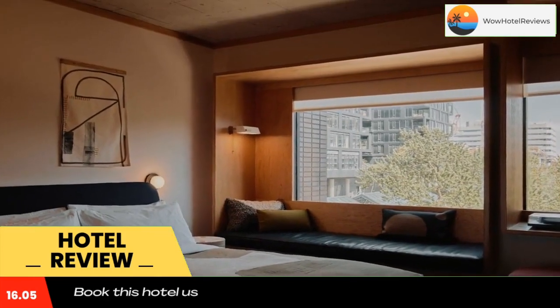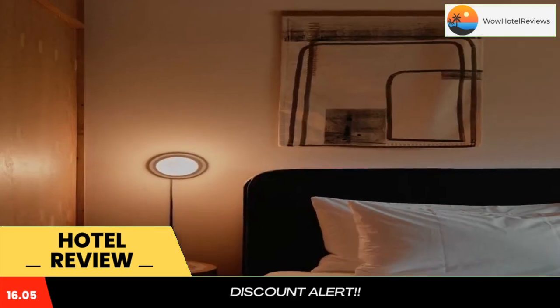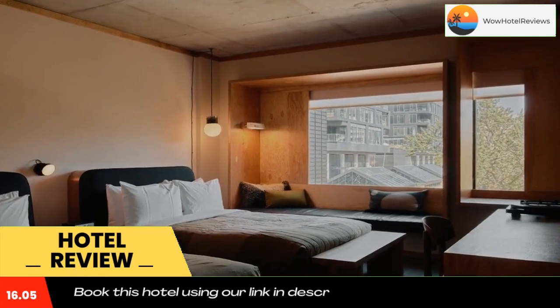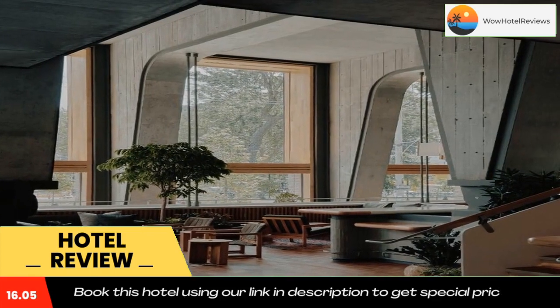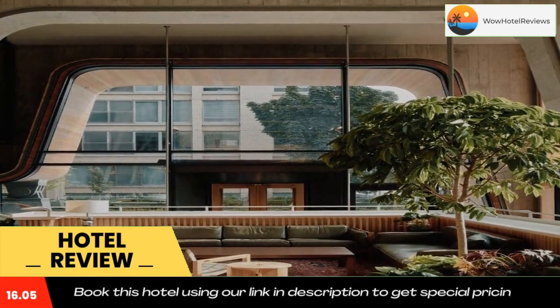All rooms in the hotel are equipped with a flat-screen TV. Popular points of interest near Ace Hotel Toronto include Four Seasons Center for the Performing Arts, Rogers Center, and Toronto Symphony Orchestra. The nearest airport is Billy Bishop Toronto City Airport, 1.9 miles from the accommodation. Use our link in the description to get a special discount on this hotel. Don't forget to like and subscribe to our channel.